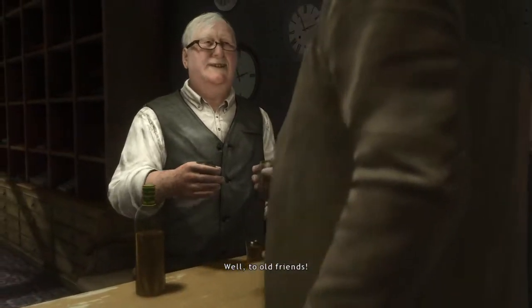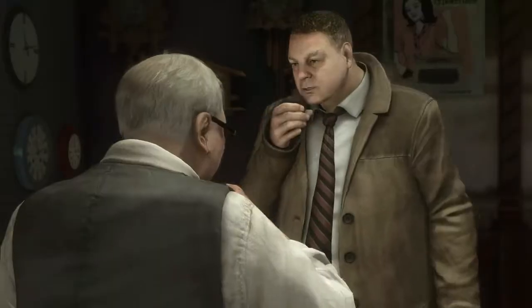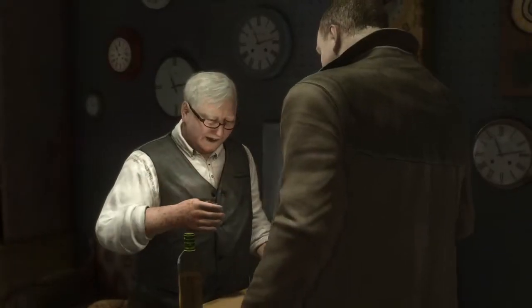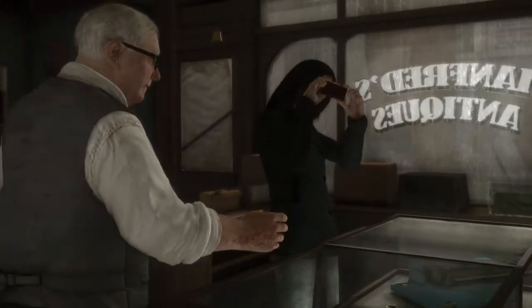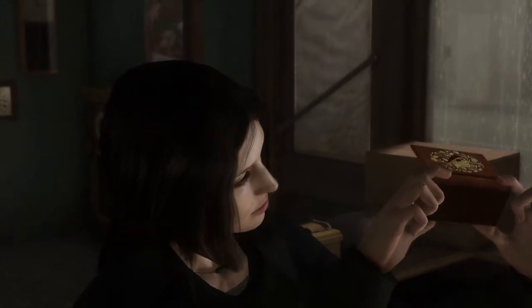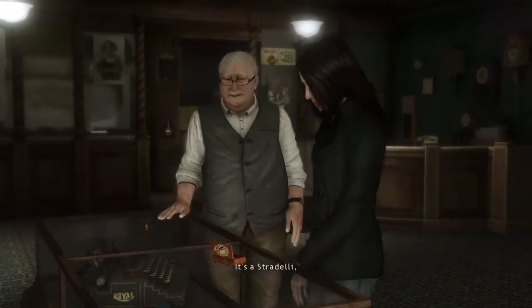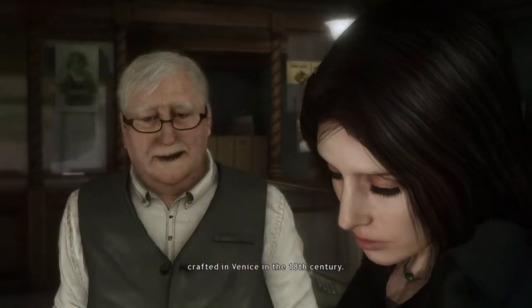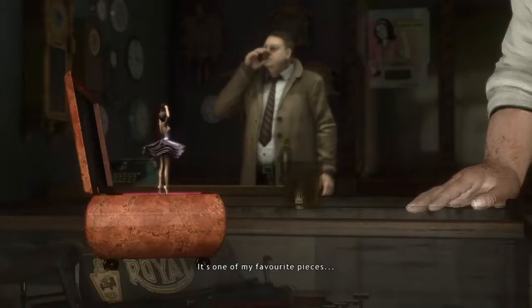Well, to old friends. Do you like it? Yes, it's beautiful. It's a stradelli, crafted in Venice in the 18th century. It's one of my favorite pieces.